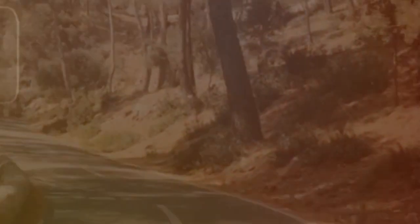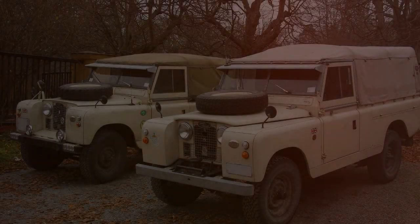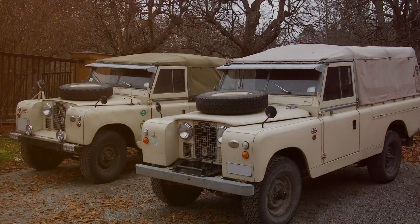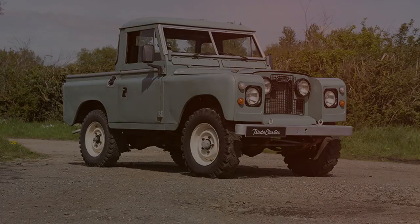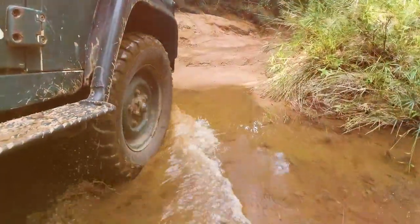Fast forward to the late 50s and early 60s, and the Series 2 and 2A models made their debut. They refined the raw appeal of the Series 1, featuring subtle design tweaks and improved functionality. The Defender's reputation for toughness was only further cemented during this time.